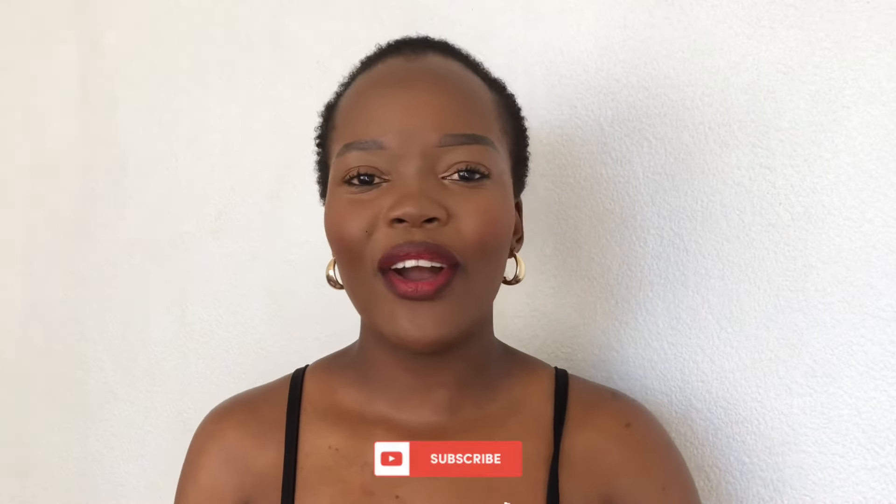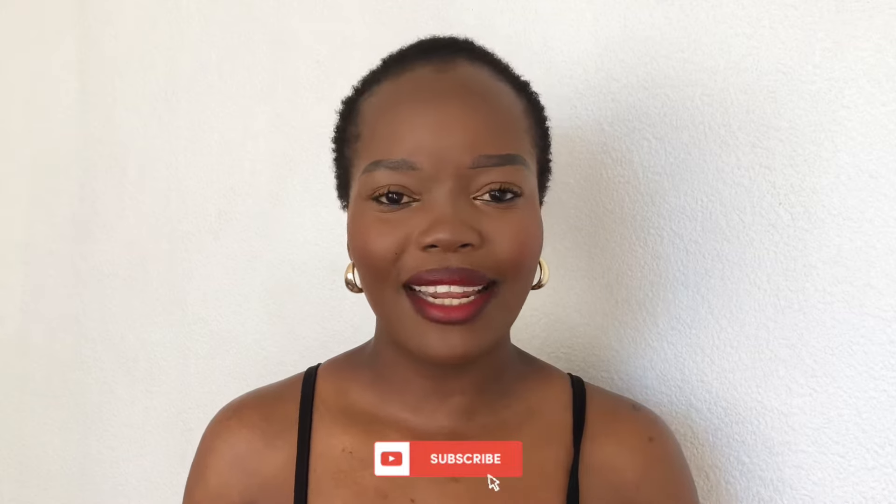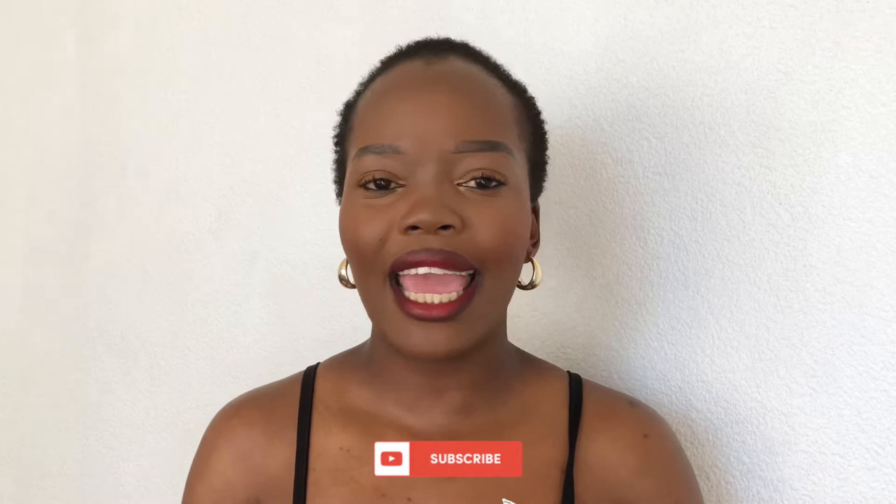What's good you guys and welcome back to my YouTube channel, it's your girl MBD. Thank you so much for clicking on my video. If it's your first time hopping on this channel, please do make sure that you subscribe, comment, like, and share.